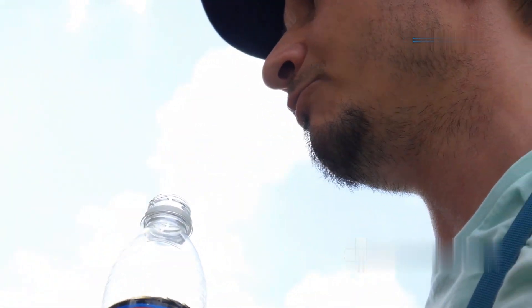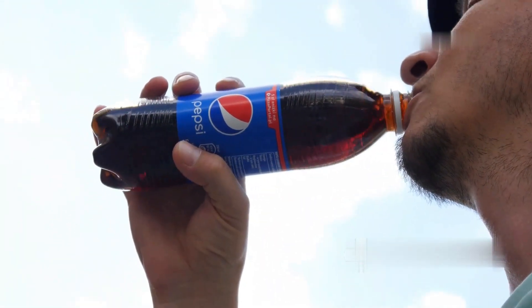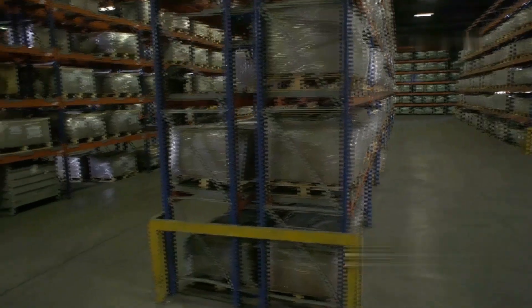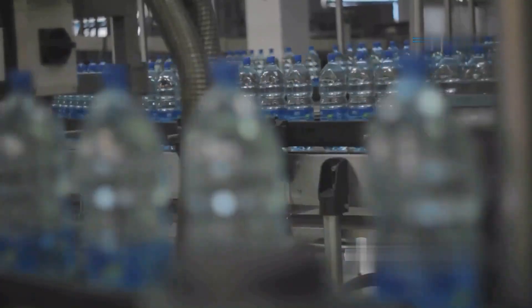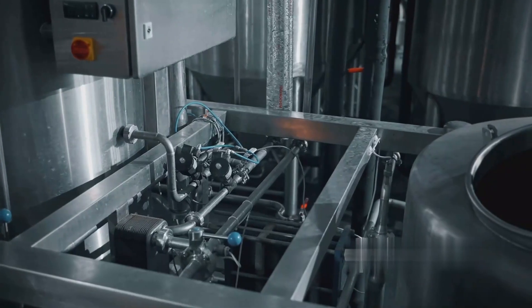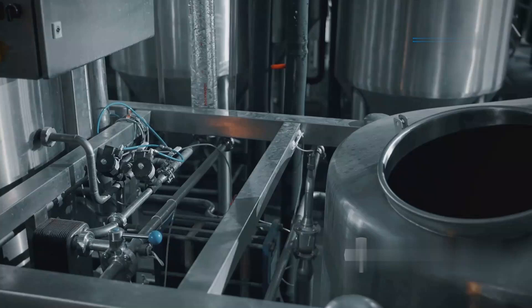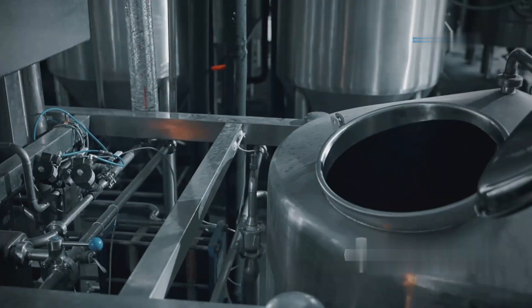Every single day, millions of people around the world reach for a Pepsi, eagerly anticipating that signature crispness that has become synonymous with the brand. But have you ever stopped to wonder how this beloved drink makes it from the factory to your hands? What does it take to produce millions of bottles daily, each with the same refreshing taste and perfect carbonation? In today's video, we'll take you on an exclusive tour inside an American Pepsi factory, where modern technology and meticulous processes meet to produce this iconic beverage on an enormous scale.